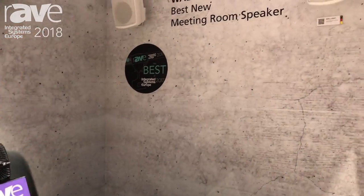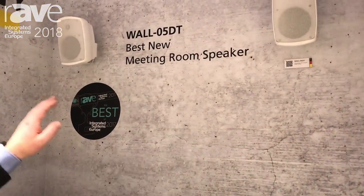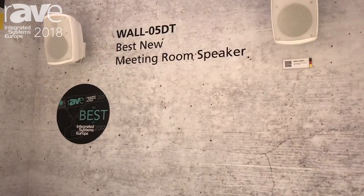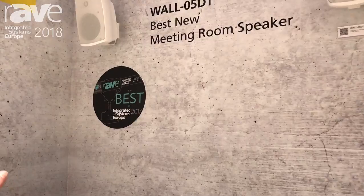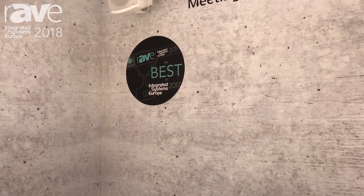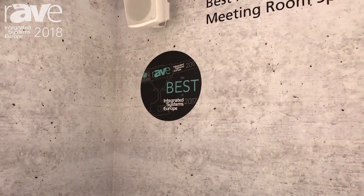Hi, my name is Stefan Ehlert and I work for the company Monaco International. We are at the trade show ISE 2018, and I'd like to introduce our main product on the booth: that's the Wall 05DT wall speaker. Last year we won a prize for it for the best conference room speaker, and I'd like to highlight the main features of that product.